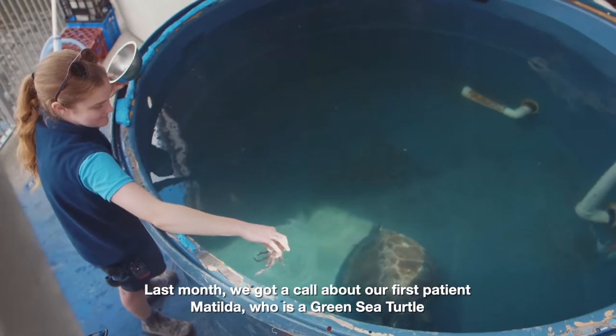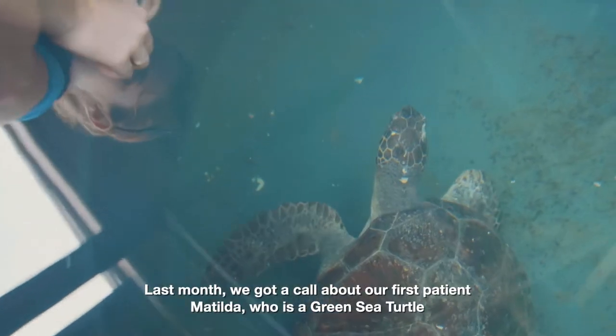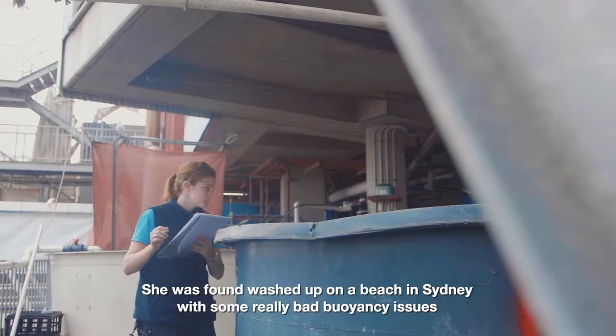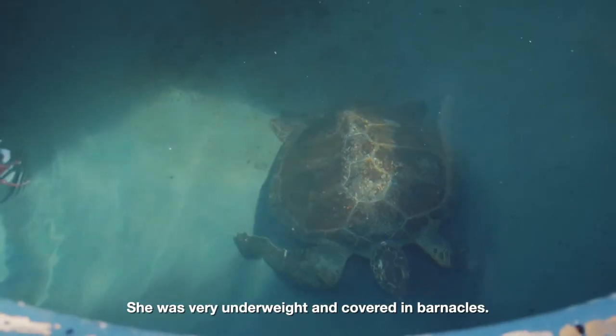Last month we got a call about our first patient, Matilda, who is a green sea turtle. She was found washed up on a beach in Sydney with some really bad buoyancy issues — she was very underweight and covered in barnacles.